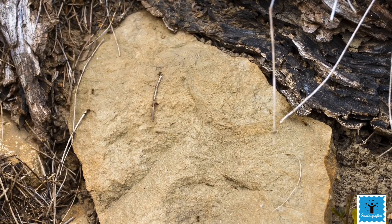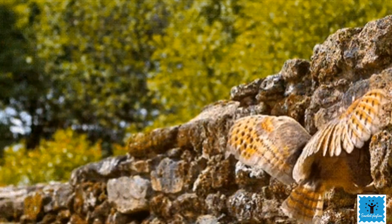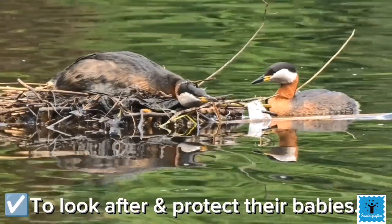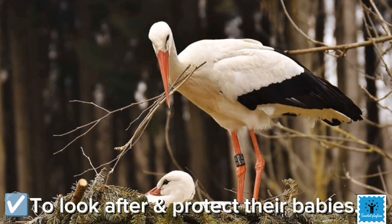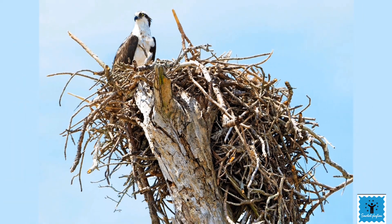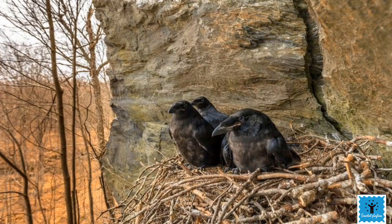Animals make homes to stay warm and dry during cold weather, to stay safe, to look after their babies, and to protect them from other animals that might eat them. In this video, we are going to take a look at some of the amazing homes that animals make.